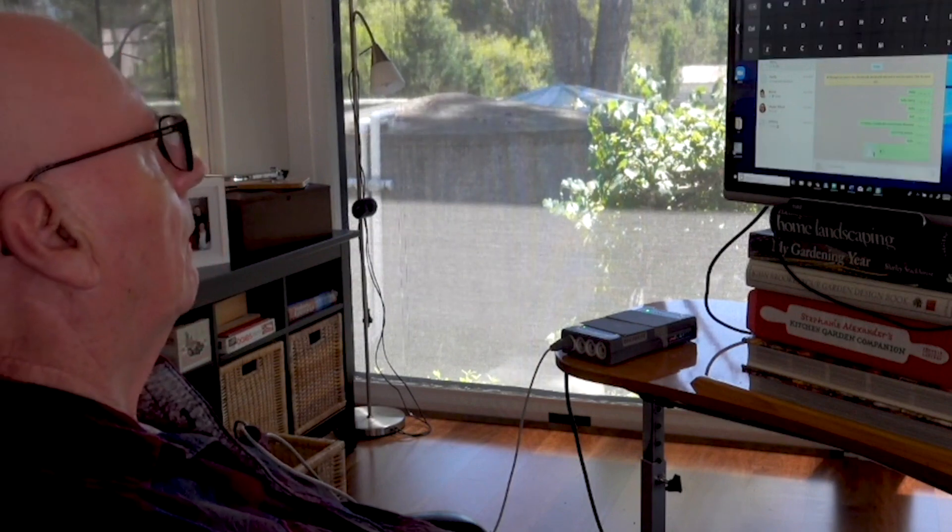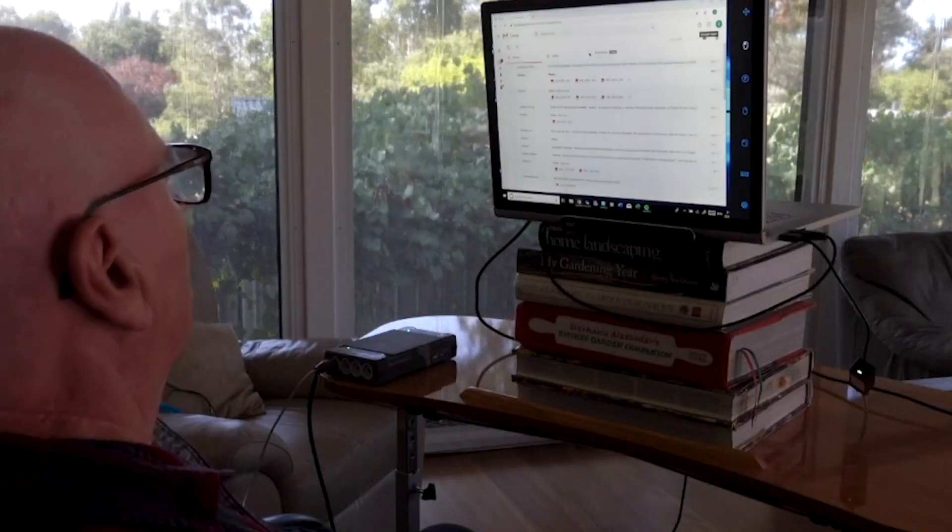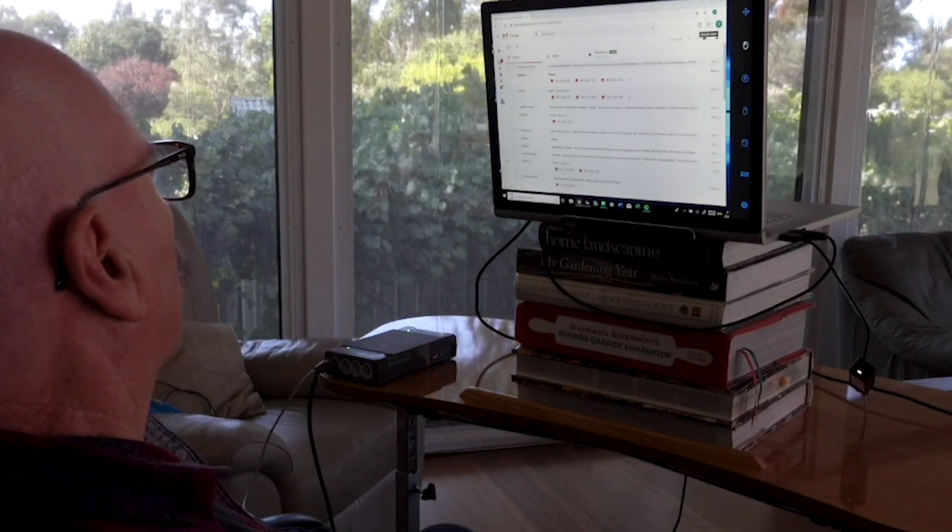Graham can now surf the web, write word documents, check his emails, and do basically everything that a person normally can on a computer.